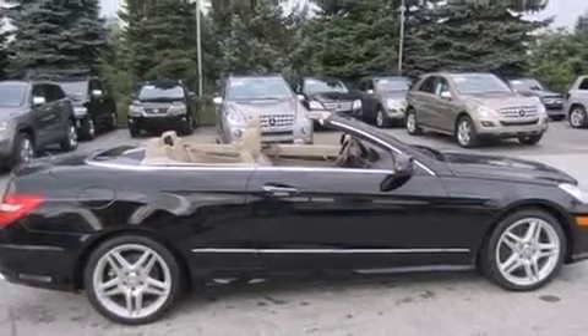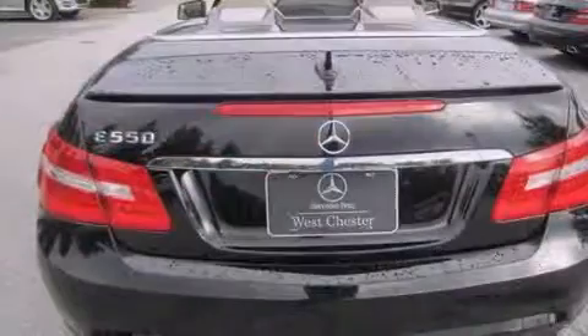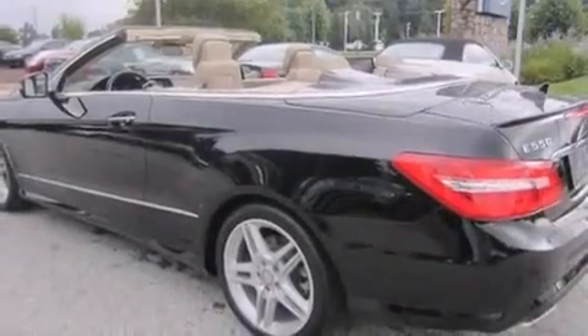Its top features include heated seats, a front and rear multi-link suspension, air cap, the pre-safe collision mitigation system, traction control and stability control systems, and a tire pressure monitoring system.